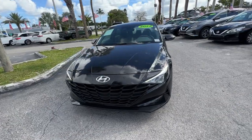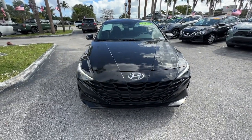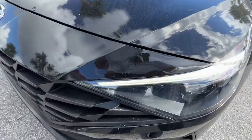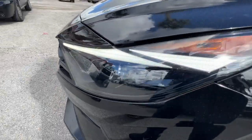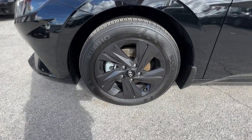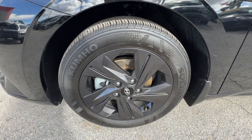These are just some of the great options this vehicle comes with: keyless entry, satellite radio, aluminum wheels, electronic stability control, alarm, dual-zone AC, hybrid, steering wheel audio controls, intermittent wipers, and traction control.